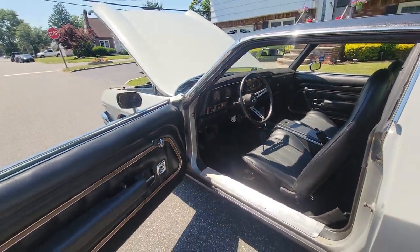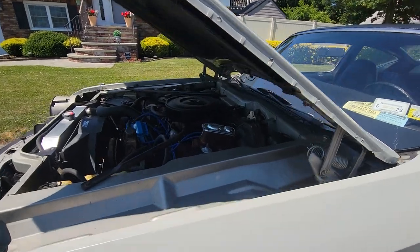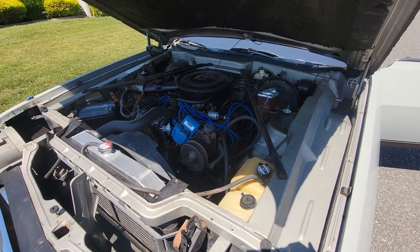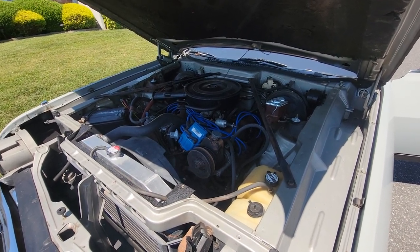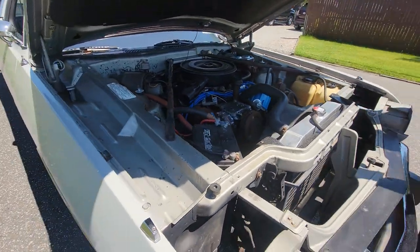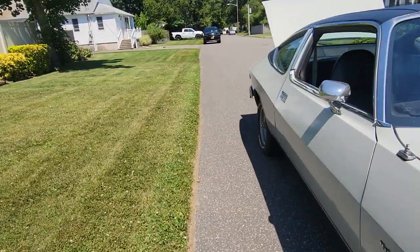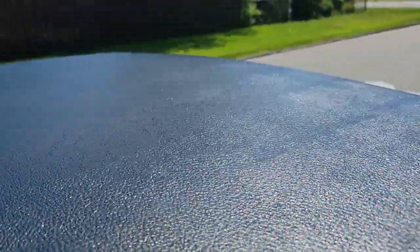I just throw gas in and drive. It's not a million dollar car anyway. Man, I love it. It's so quiet. Yeah, the motor's really tight. I love the vinyl roof, man — what a touch.